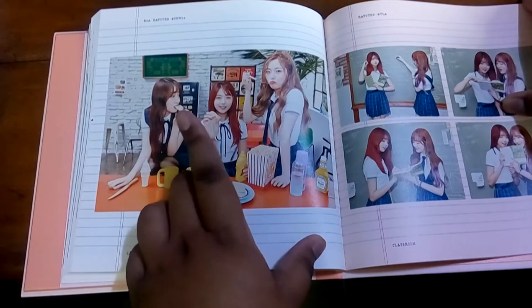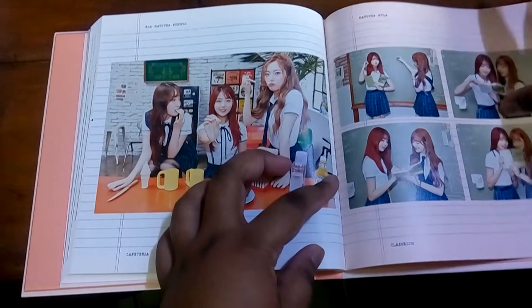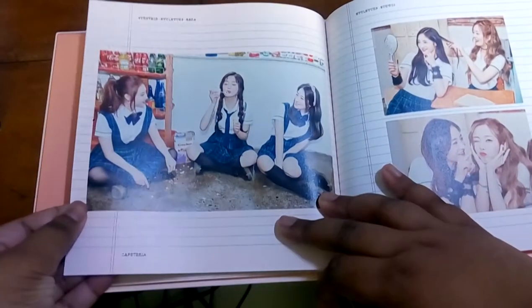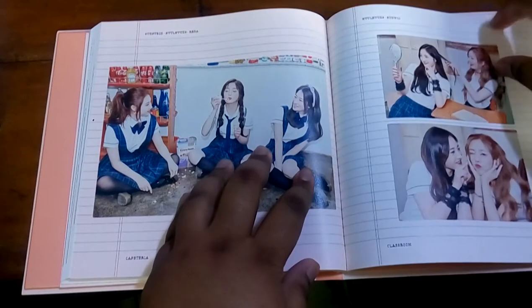Then we got some unit shots. So you have Eunwoo, Nayeon, and Roa together — they all look cute. Pinky, Sungyeon, and Jiyeon — oh my god, that is so cute. Cute girl moments.